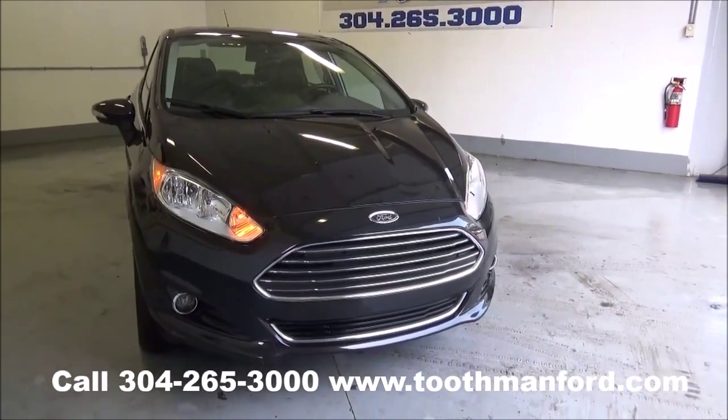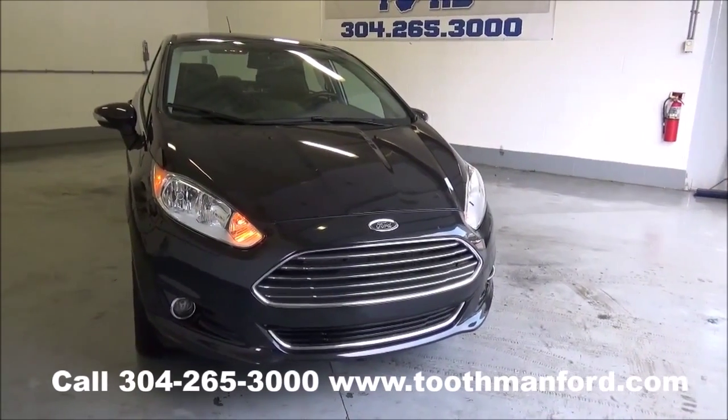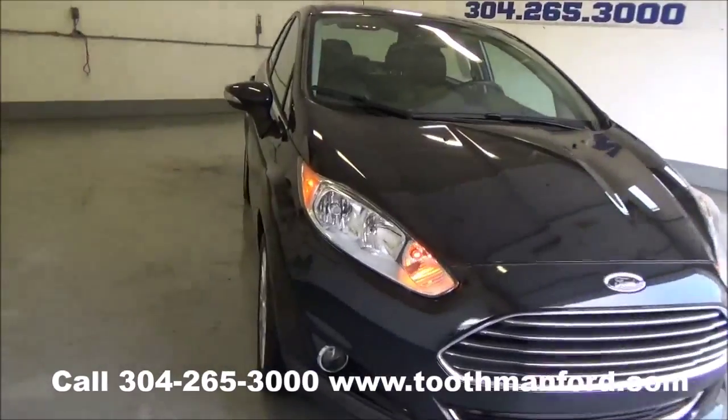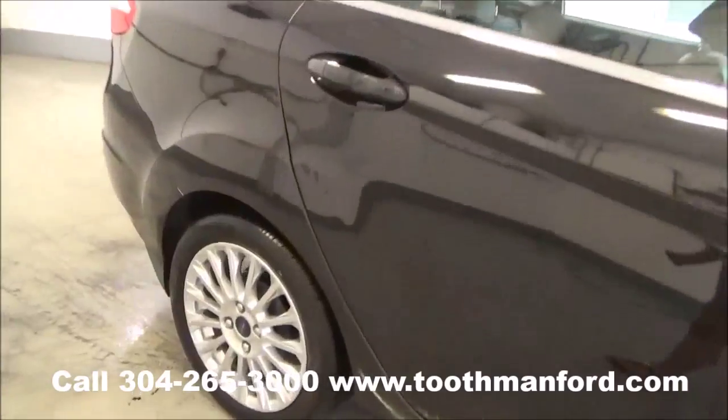I'm Rachel Toothman Ford. Visit us at ToothmanFord.com. I have a 2014 Ford Fiesta, it's a titanium model. It has the fog lights in the front, turn signals in the mirrors, a clean auto check, and one local owner.